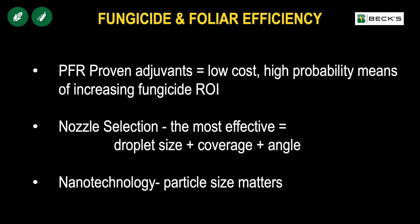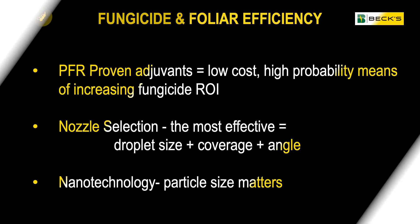In summary, if we think about increasing the efficiency of that fungicide or foliar application: PFR-proven adjuvants are a minimal investment with a high likelihood to increase return on investment when used with fungicide. For nozzle selection, it's not just about blue droplets and coverage — it's also about droplet size and minimizing small droplets that likely do not get into the plant. And don't ignore nanotechnology — that particle size is revolutionary, and it's certainly shown in terms of ROI when paired with a fungicide or proven foliar nutrition product. If you have any questions around this topic or any other, don't hesitate to give us a call. Thanks for tuning in.